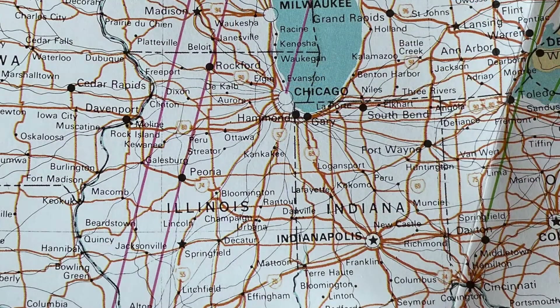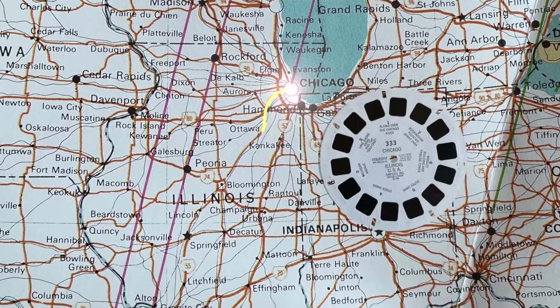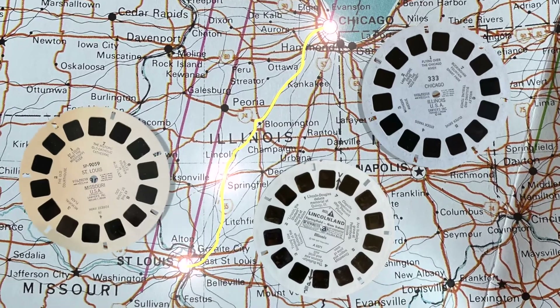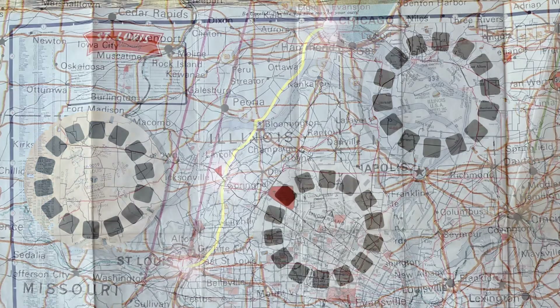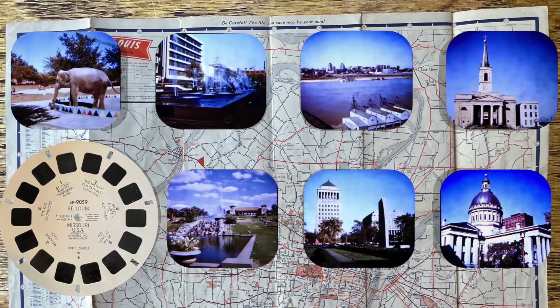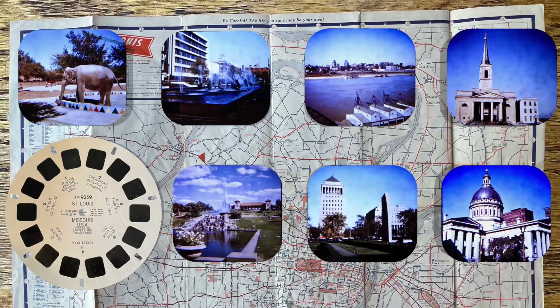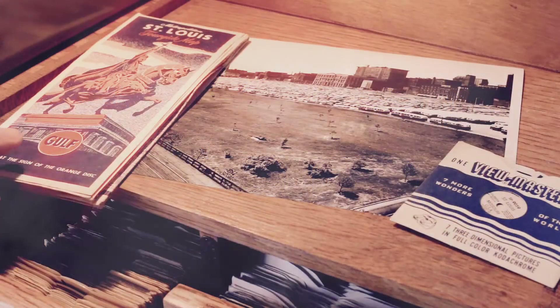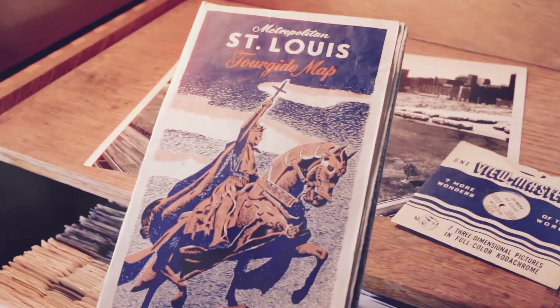On our road trip down Route 66 from Chicago through Lincoln Land, we eventually reached St. Louis, so decided to check out the Viewmaster reel of the city. It's reel SP9059, and these pictures were taken in 1951, and we found six of them. To help us find these locations, I'm using a vintage gas station map from the time.